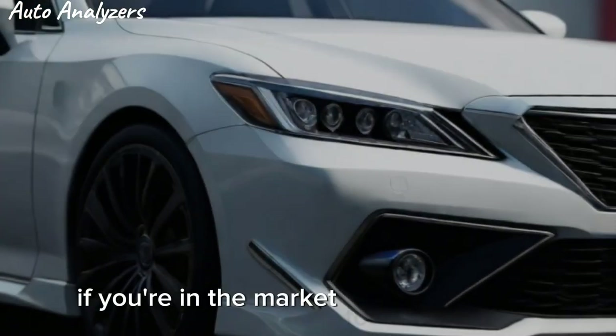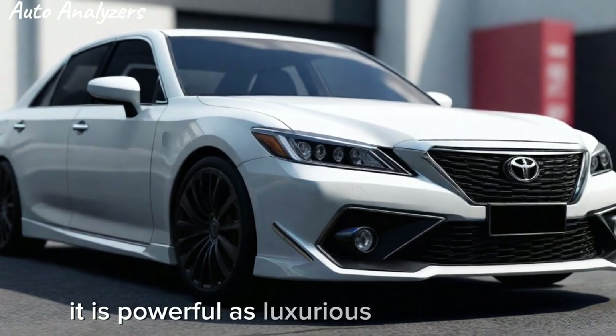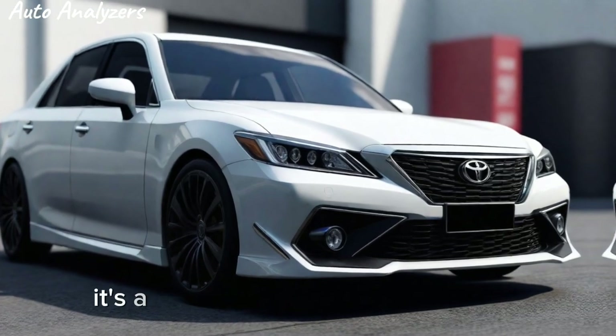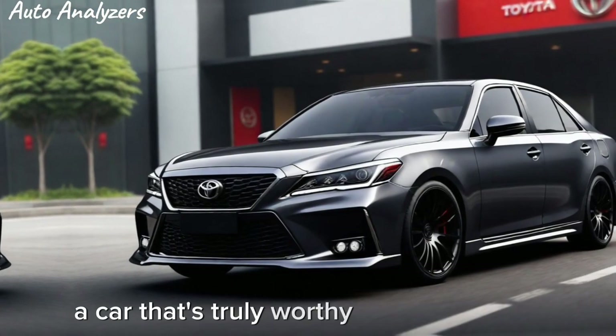So if you're in the market for a car that's as stylish as it is powerful, as luxurious as it is practical, look no further than the 2025 Toyota Crown TRD. It's a car that's sure to leave a lasting impression — a car that's truly worthy of its royal name.